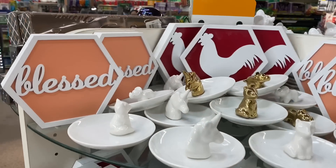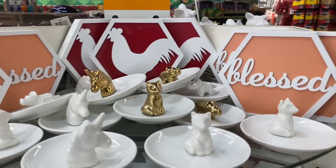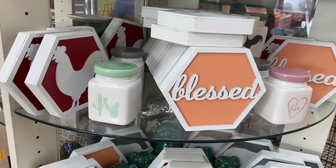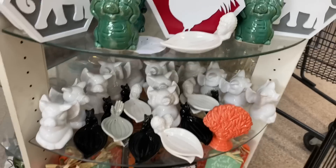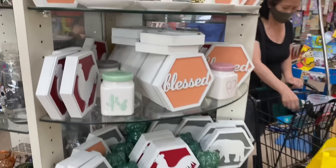Look at these new signs — 'Blessed,' the rooster or chicken, and more 'Blessed.' They have the elephant — gorgeous. More rooster, more of these beautiful pigs, and more signage. Really cute.